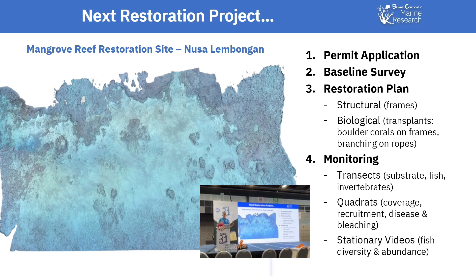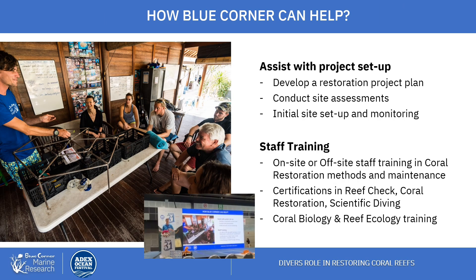We've got a new restoration project started with partnerships with other organizations and the Snorkel Boat Association in Lembongan, where there are impacted areas. We're helping them with their permitting, their restoration plan, the structures they'll use, and training for their personnel so they can start their own projects. One of the main things we've been doing is helping other dive shops and conservation organizations train their staff to set up coral restoration projects that follow a scientific protocol specific to their environmental conditions.